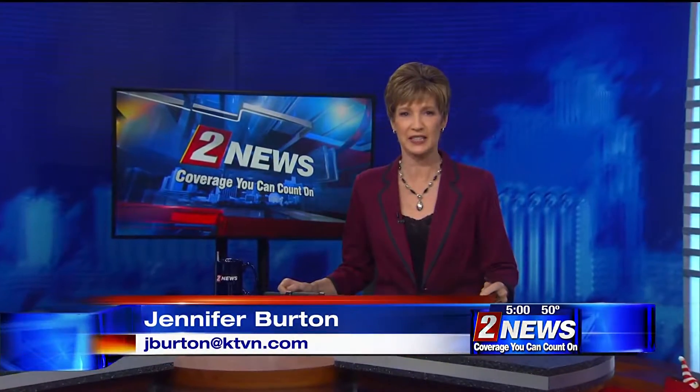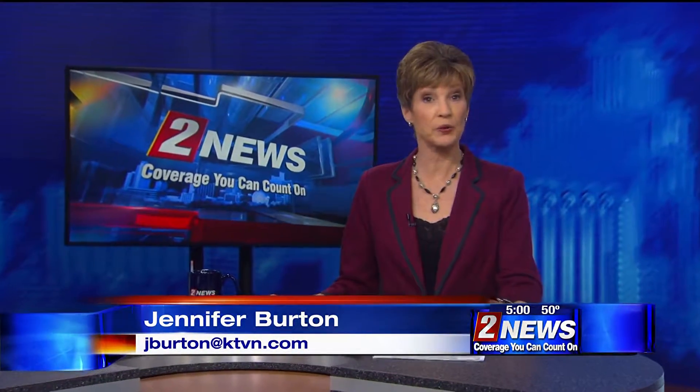Good evening, I'm Jennifer Burton. Thanks for joining us tonight. Back in September, we told you about some local teachers who were learning how to build and operate underwater robots. Well, today those machines were put to use for the first time.